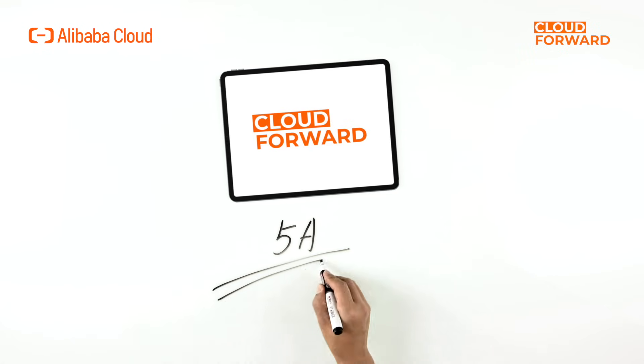Additionally, in terms of delivery, operation and maintenance, compatibility, and audio-video capabilities, Wuying Workspace provides you with a 5A experience.